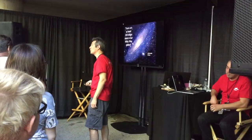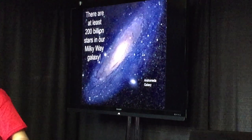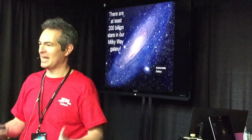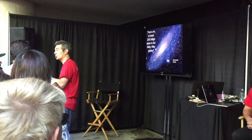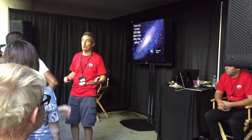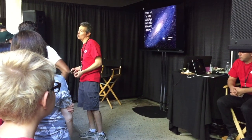So that means if every one of them has a planet, do the math — it's at least no less than a couple hundred billion planets. And if you believe, like I do, that it's not just one planet per star, but multiple planets per star, like here in our own solar system, there may very well be over a trillion planets in our galaxy alone.